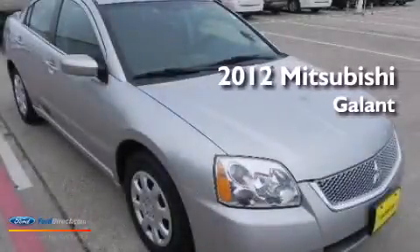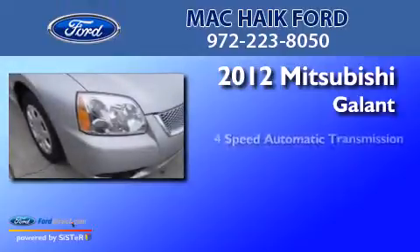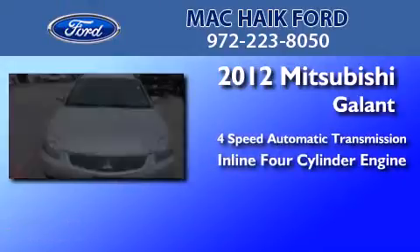This is a 2012 Mitsubishi Gallant. This car has a four-speed automatic transmission and an inline four-cylinder engine.